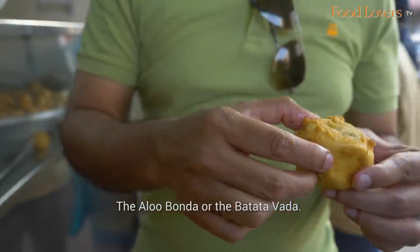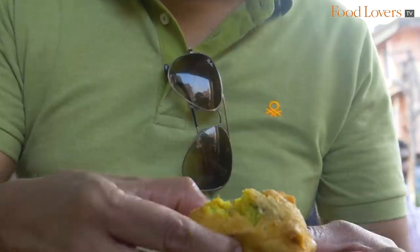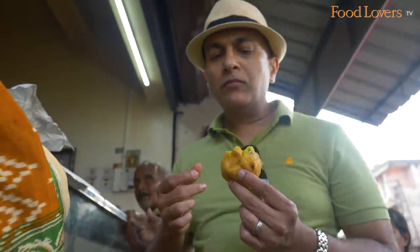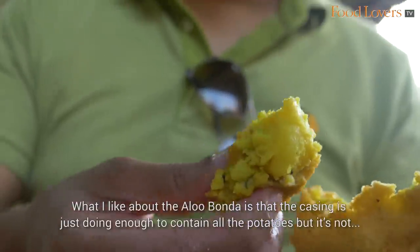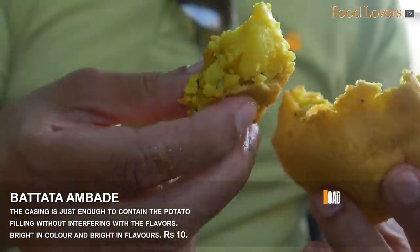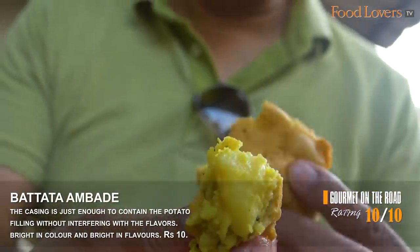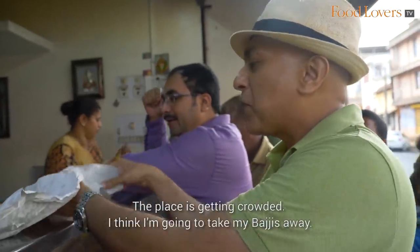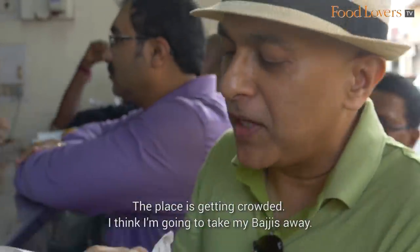The aloo bonda, or the batata vada. What I like about the aloo bonda is that the casing is just doing enough to contain all the potatoes, but it's not really interfering in the potato and spice flavour. The place is getting crowded, so I think I'm going to take my bhajis away.